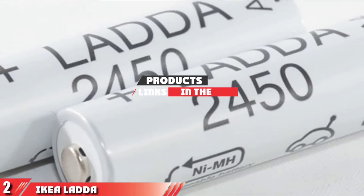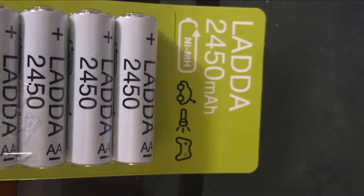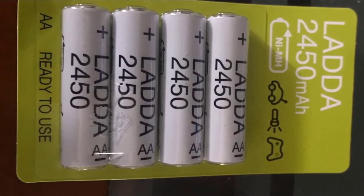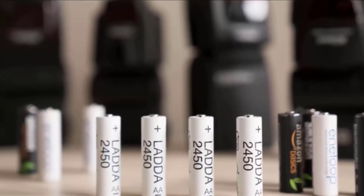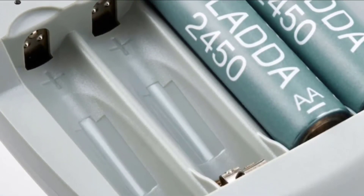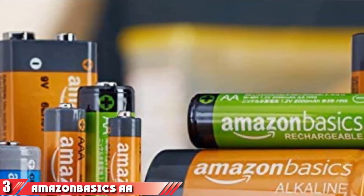Moving on to number two: the IKEA LADDA rechargeable double-A battery. At half to a third of the price of the other batteries on this list, these are by far the least expensive, and so is the charger. With the exact same specs as the Eneloop Pro — 2550 mAh capacity and 500 charge cycles — they're also made in Japan. Since there's only one factory in Japan able to make this type of battery, some online testers have suggested they are the same battery under different packaging. Available in double-A and triple-A only.